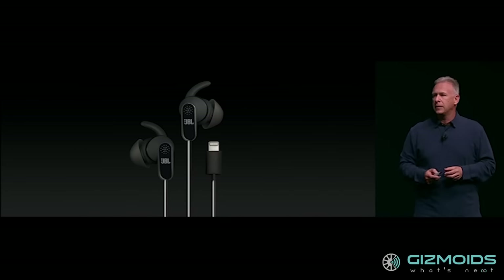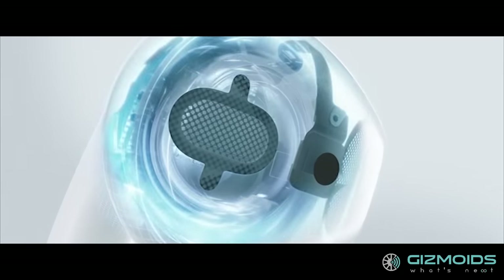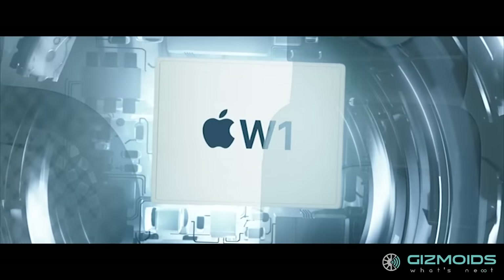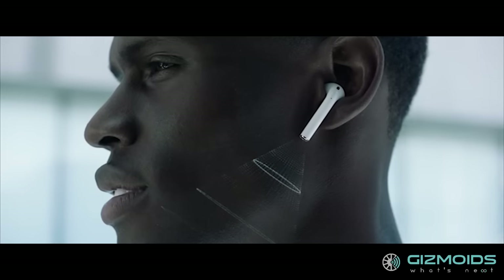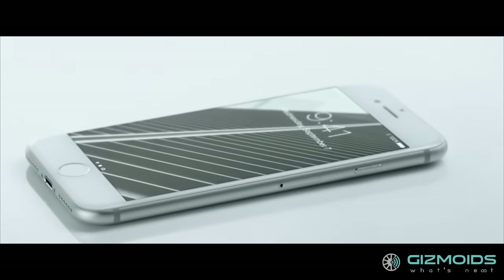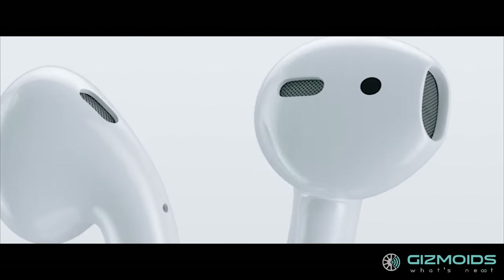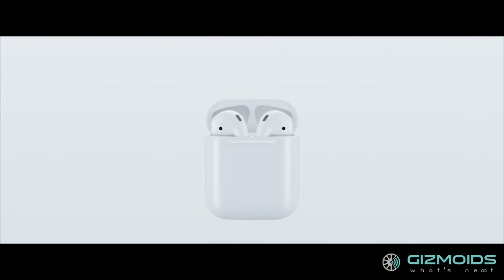Apple has done away with the 3.5mm jack, but the bigger news is these wireless Apple AirPods. Driven by the custom-designed Apple W1 chip, the AirPods are claimed to offer superior sound while being ultra-energy efficient. A voice accelerometer instantly cancels out external noise when you're talking, and optical sensors and motion accelerometers automatically detect when they're plugged into your ears. Each AirPod lasts 5 hours on a single charge, the battery case provides 24 hours of reserve charge, and just 15 minutes of charging gives 3 hours of music.